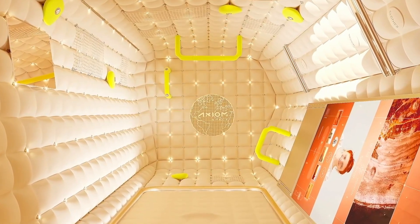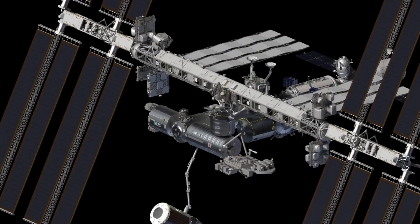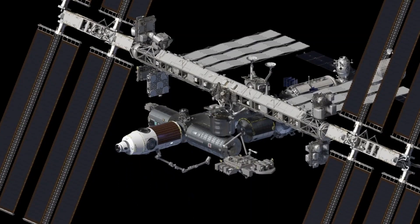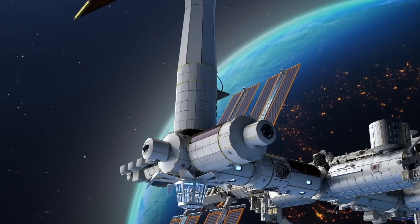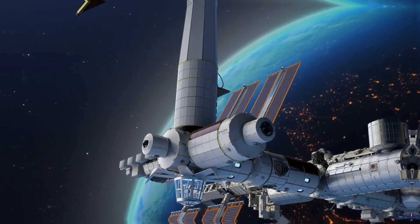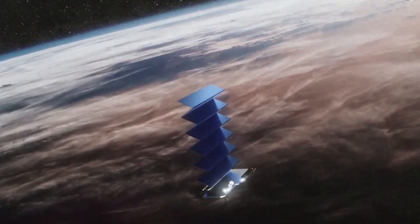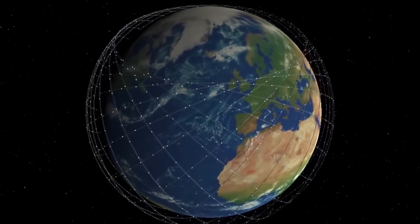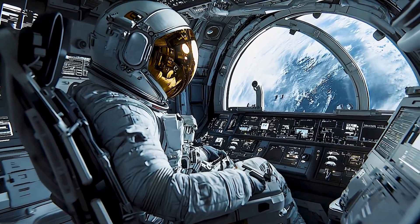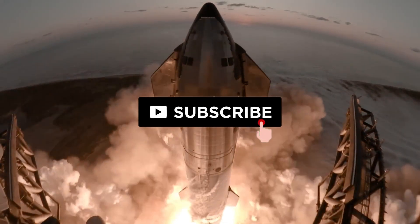For the first time in history, the sky above us isn't empty — it's alive. Engines glow, factories hum, new addresses wait in the dark, lit by sunlight that never sets. The border of our world is moving, and it's moving up. Which breakthrough lands first for you? Power from orbit? Medicine from microgravity? Or weekly Starship flights? Tell us in the comments. If you want a front row seat to humanity's jump off the planet, hit subscribe, ring the bell, and share this with someone who still thinks space is sci-fi. The next decade is going to prove them wrong.